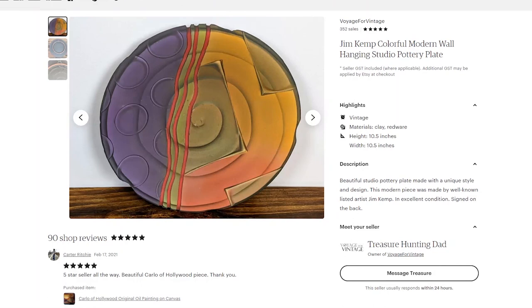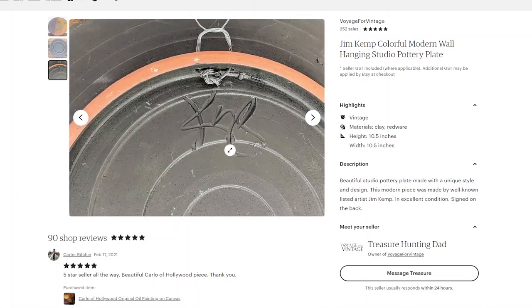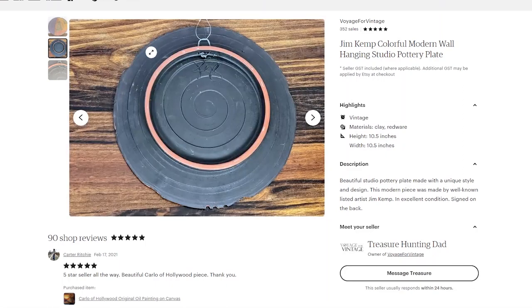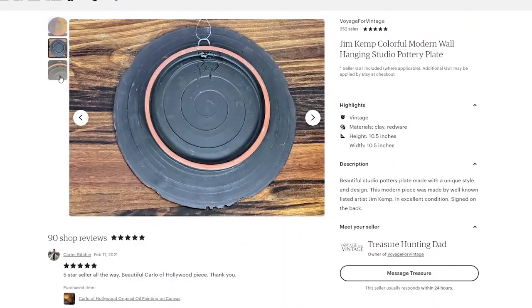Here is the first sale of the year — this is a studio pottery plate done by artist Jim Kemp. I found that out through one of the Facebook studio pottery identification groups. It is signed right here on the back. I was completely unaware of what it even said, but everybody said the style and that signature was Jim Kemp. This caught my eye because of the bright colors and the style — I knew it was studio pottery right away. It was priced for only two dollars.